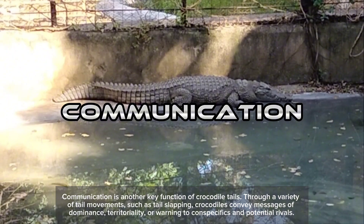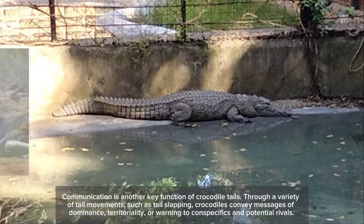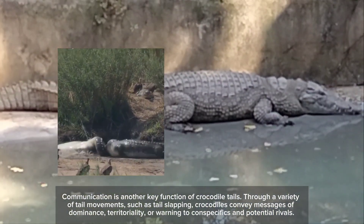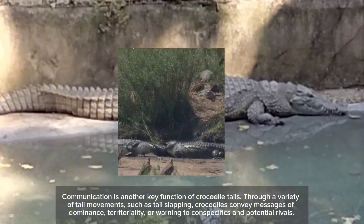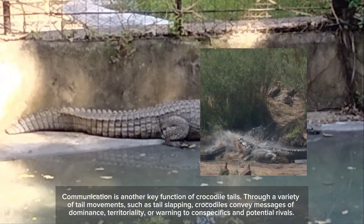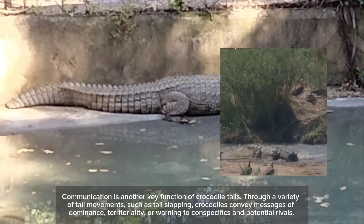Communication is another key function of crocodile tails. Through a variety of tail movements, such as tail slapping, crocodiles convey messages of dominance, territoriality, or warning to conspecifics and potential rivals.